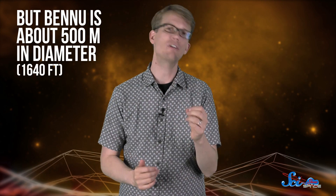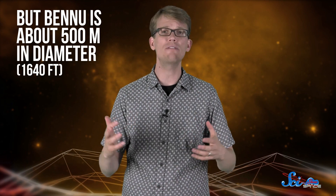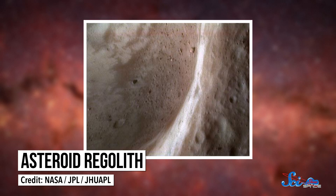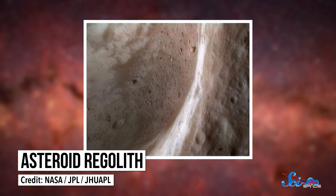But Bennu is about 500 meters in diameter, so it's large enough that it doesn't spin too quickly to take a sample. More importantly, Bennu is rich in carbon and other organic material. Asteroids like Bennu haven't changed much since they formed more than four billion years ago, meaning the material they're made of is the same stuff that was floating around when Earth formed. By analyzing the regolith — the loose, rocky material on the surface of the asteroid — NASA hopes to uncover elements and amino acids that might have been the building blocks for life on Earth.